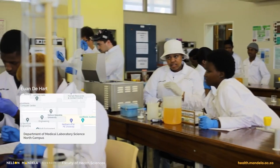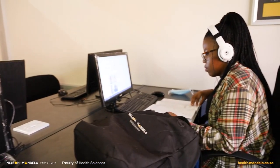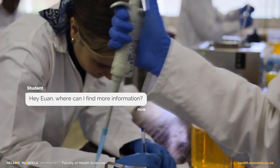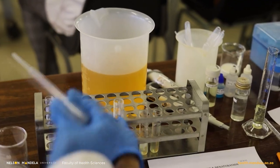Good day, my name is Ewan De Hart. I am a medical laboratory science student in my first year at Nelson Mandela University. We are situated on North Campus where we have our classrooms, medical laboratories, and computer laboratories. Currently we are busy with our cell biology practicals — we are busy with the denaturing of proteins, so that should be interesting. I hope to see all of your beautiful faces next year. Bye!